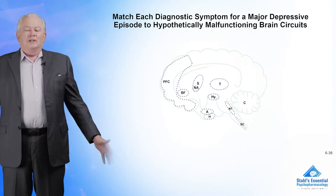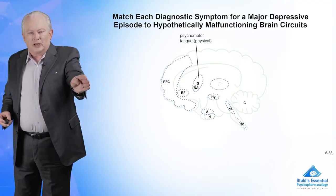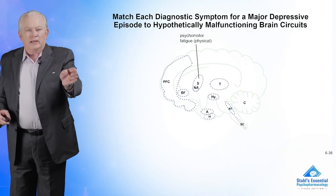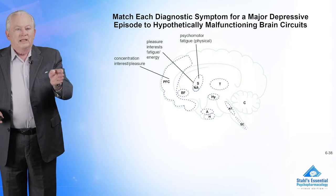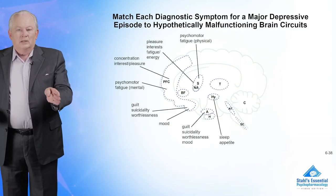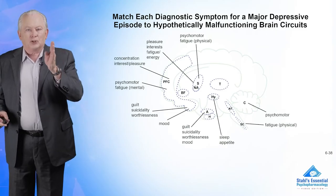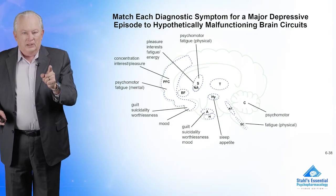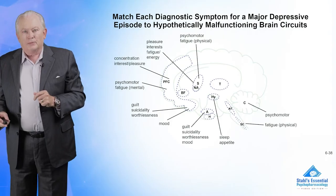The question is: what symptoms does this specific patient have? If they have psychomotor fatigue, this points to something wrong with the circuit that impinges on the motor striatum. If they have problems with interest, this might be the ventral striatum. If they can't concentrate, it's the prefrontal cortex. You can deconstruct the nine symptoms of depression into specific hypothesized, malfunctioning brain circuits. If you have inefficient information processing in one part of the brain, you're going to try to restore that to efficiency in order to remove symptoms.